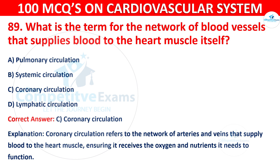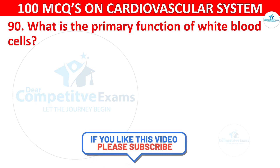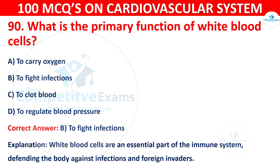Question 90: What is the primary function of white blood cells? Options are: To carry oxygen, to fight infections, to clot blood, or to regulate blood pressure. The correct answer is B, i.e. to fight infections. White blood cells are an essential part of the immune system, defending the body against infection and foreign invaders.